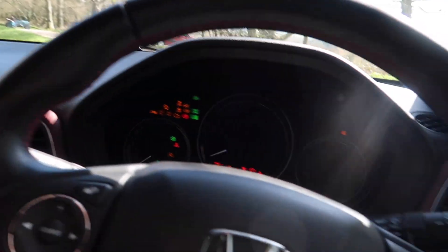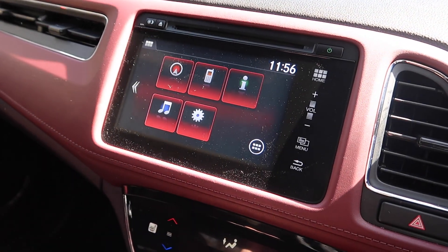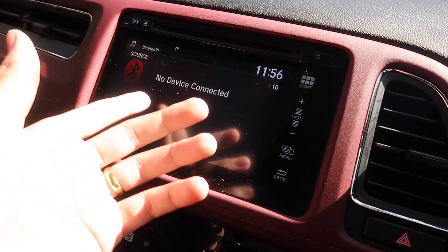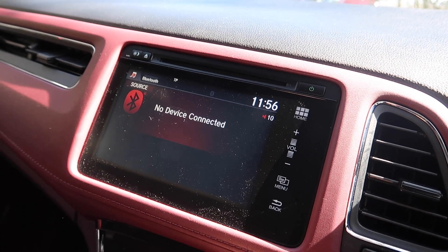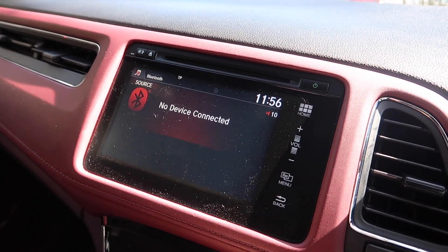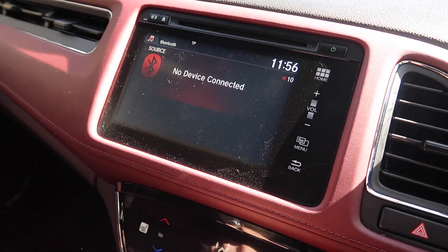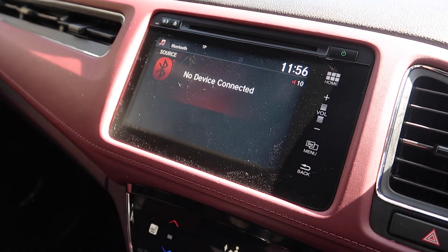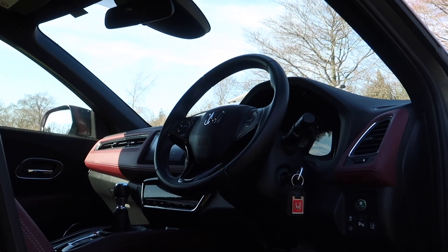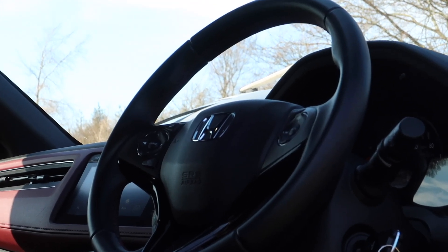As I mentioned earlier, this doesn't have keyless entry so it is an old school turn-key ignition. In regard to features, as standard you get a 7 inch touchscreen which has DAB radio and Bluetooth. It has navigation but it doesn't have smartphone connectivity. So if you want Apple CarPlay or Android Auto, tough luck — you can't have it, which is quite annoying. I'm a big fan of Android Auto and it means you can't bypass this system. I would probably say this is one of the worst infotainment systems in the business. I'm sorry Honda, but I do need to be honest.